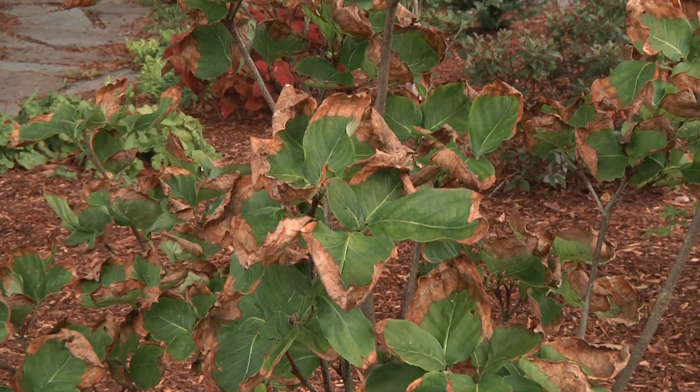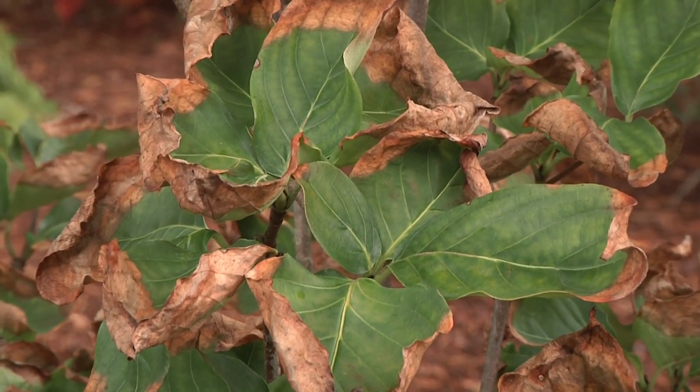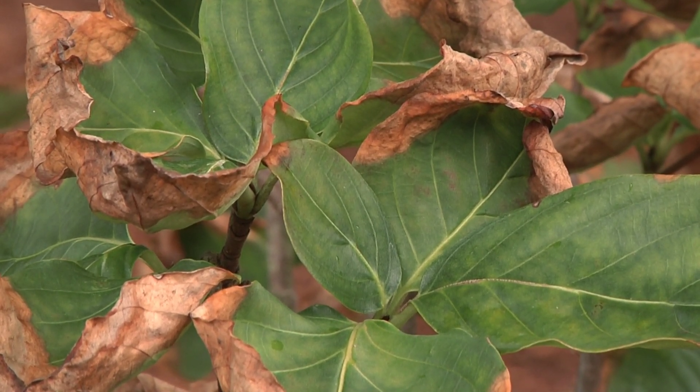Nothing to worry about — this little dogwood looks bad right now but it'll be fine. If you have a plant like that without good mulch cover, add a little mulch — no more than about three inches over the root area — and put a little supplemental water or a soaker hose underneath that canopy to help it through the last few hot periods of late summer. Make sure you do look for azalea lace bug because that is worth treating, but scorch and fungal leaf spots you can probably just ignore.